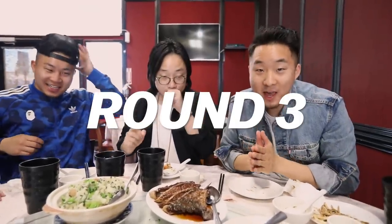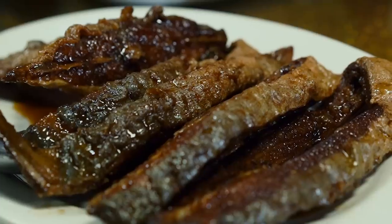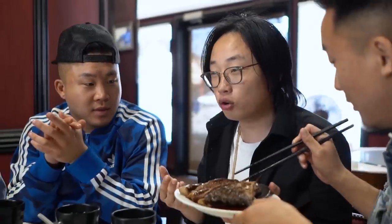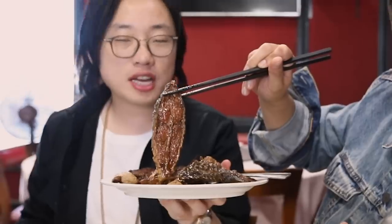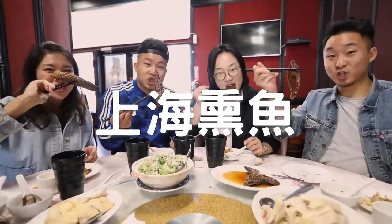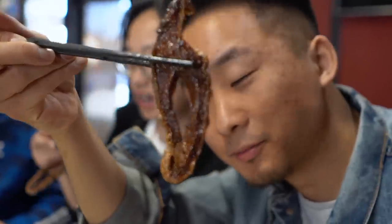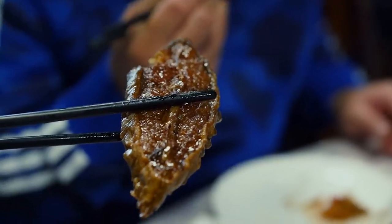We got the next round coming up, and in this round, Jimmy, we have your arch nemesis of Shanghainese dishes - it's smoked fish, it's cold, and there's bones in it. It looks like a piece of fish jerky. I think I might like it because this is a cold dish. But everybody hates this.